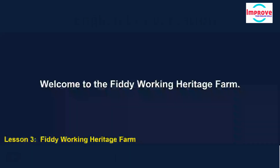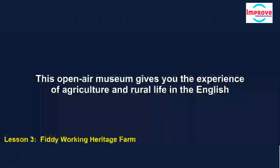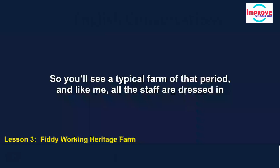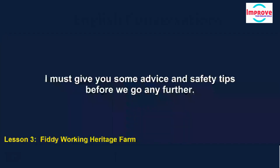Welcome to the Fiddy Working Heritage Farm. This open-air museum gives you the experience of agriculture and rural life in the English countryside at the end of the 19th century. You'll see a typical farm of that period, and like me, all the staff are dressed in clothes of that time. I must give you some advice and safety tips before we go any further.